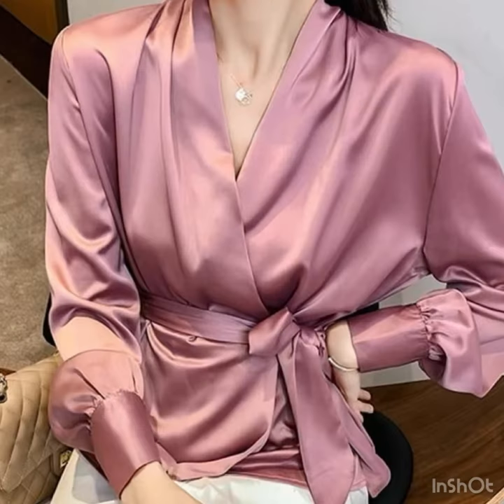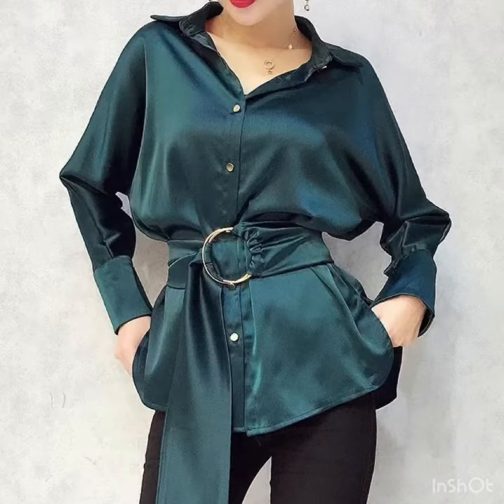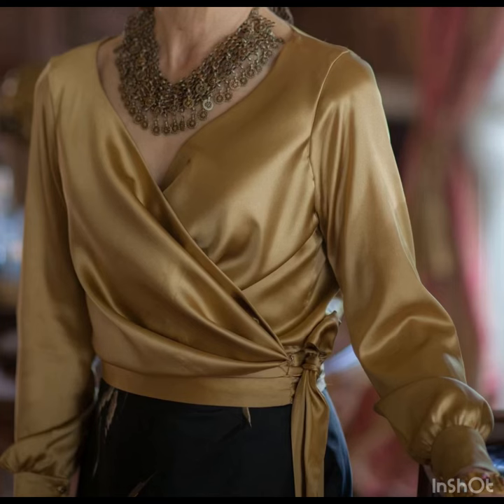So let's just embark on the journey of elegance, style, and fashion. In this video you will find the wrap style tops, you will find the satin silk tops, and you will find the sequin work tops.